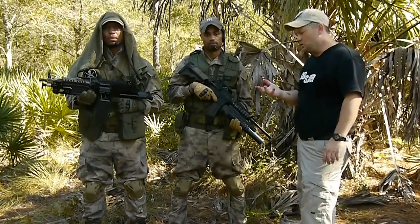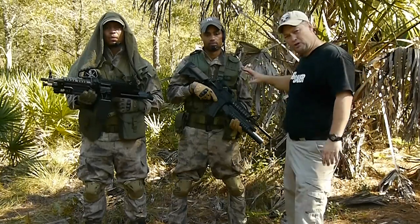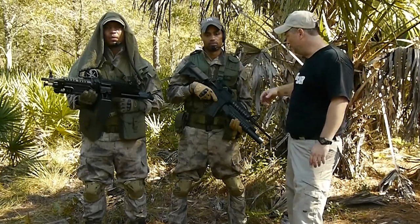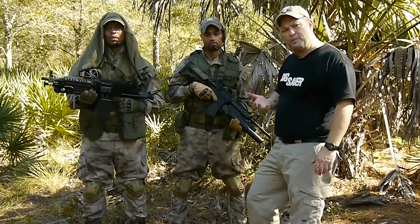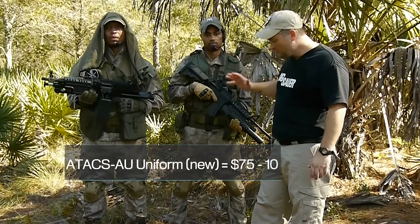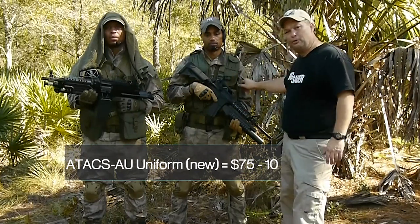Since we're looking at a jungle setting, we decided that a lot of the accessories were going to stick with OD green. The A-TAX uniform — I'd say we spent about $75 to $100 for the trousers and the blouse.